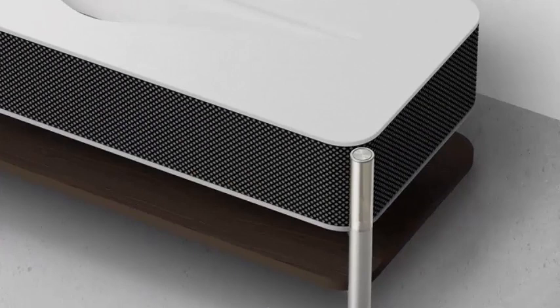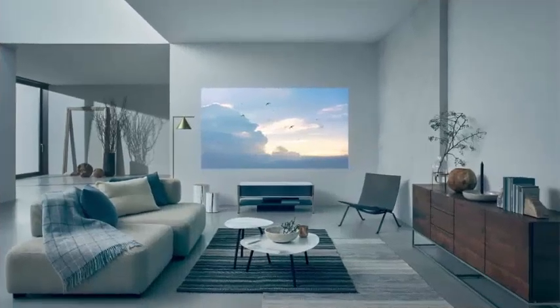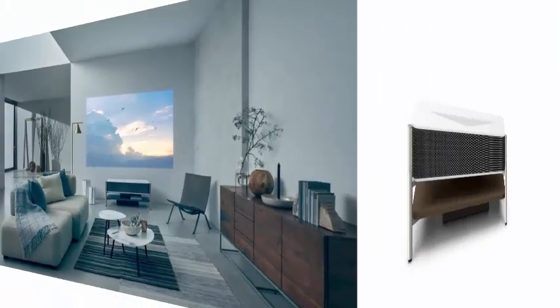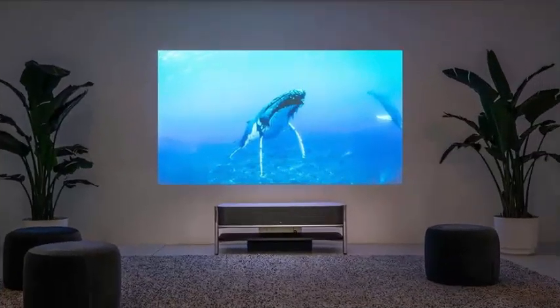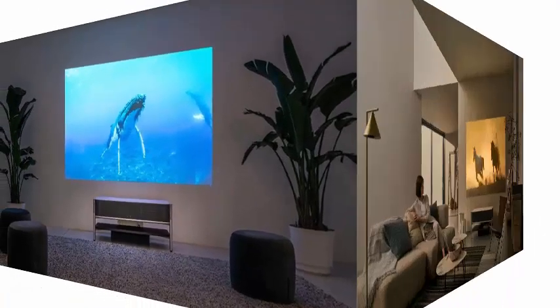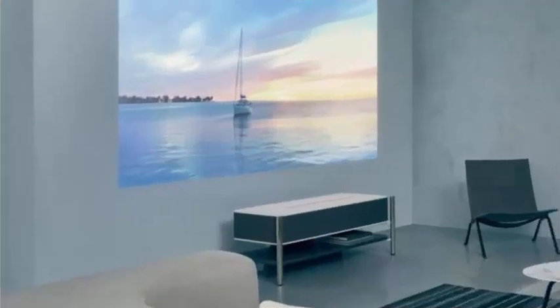The LSPX-A1 4K ultra-short-throw projector incorporates an artificial marble top, a mirror-finished aluminum frame, and a wooden storage shelf underneath, and is Sony's latest addition to its LiveSpace UX offerings — a range of intelligent products such as lights, speakers, and projectors. The stand-alone entertainment system can throw 85-inch images placed close to the wall, or moved 9.6 inches away for movies spanning 120 diagonal inches.